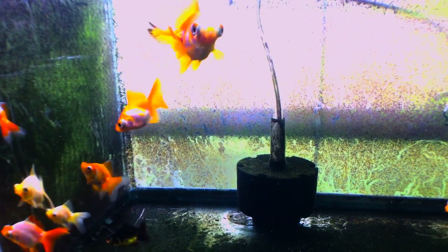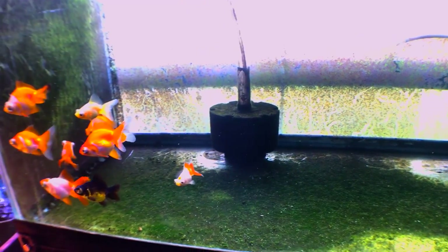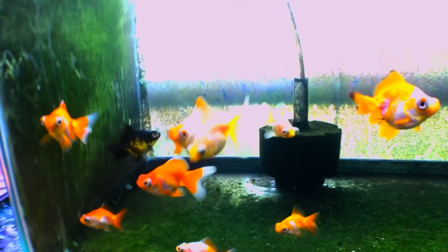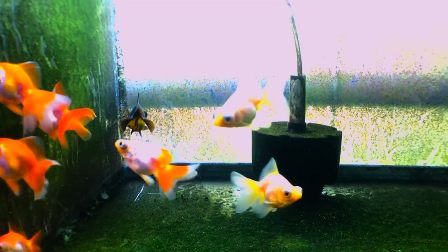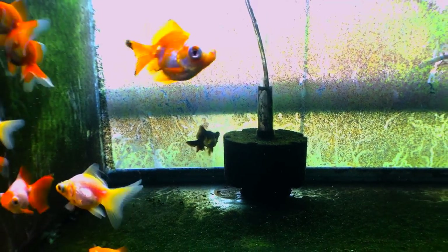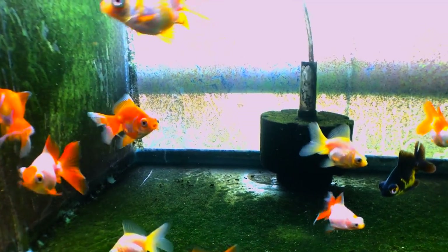In this tank we have some of Josh's own spawns. These particular fish are from the same spawn as the butterfly telescopes we looked at earlier, but these are the ones I'm actually considering keeping to breed back into the line — my future breeders. I've separated them and am giving them special attention. For butterfly telescopes, the two most important features are their tail and their telescope eyes: a nice butterfly-shaped tail when viewed from above, and really even telescope eyes.